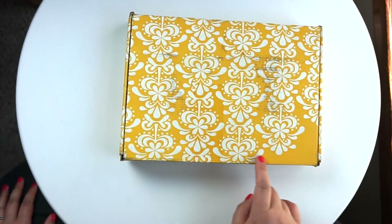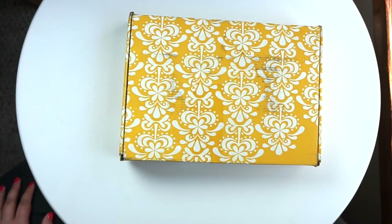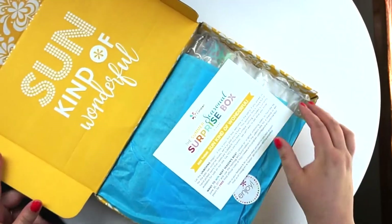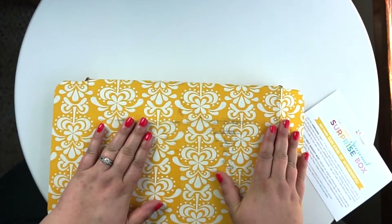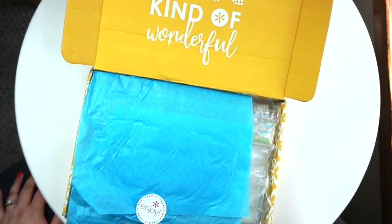This is, I believe, the third seasonal surprise box they've done. They are $35, which includes shipping, and it's just surprises that you get. This is my second box — I saw what was in the very first box and kicked myself for not having ordered one. I really liked the second box so I have high hopes for this one, although this box is a lot smaller than the last one. This is the summer seasonal surprise box, and these boxes are actually supposed to be reversible so you can use them again. This is the first one I've gotten that didn't look like the UPS truck ran over it a couple of times.